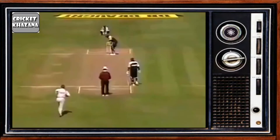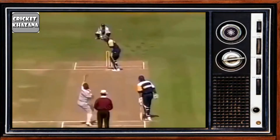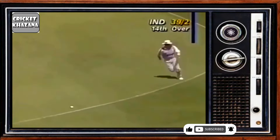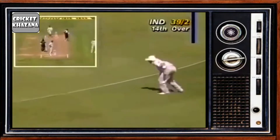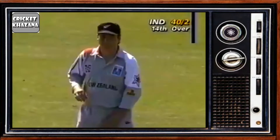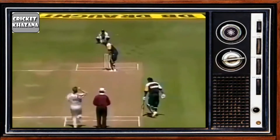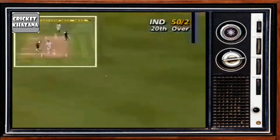Good morning to viewers in Canterbury. That was a fairly uncultivated shot from Navjot Siddhu — he tried to blast this one straight over the top. Siddhu on strike, he goes over the top and he's got hold of this one reasonably well; it should go for four.